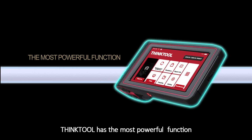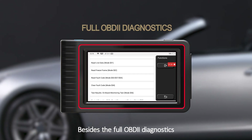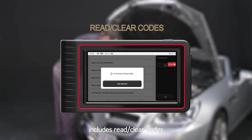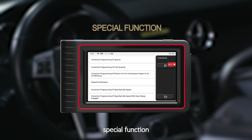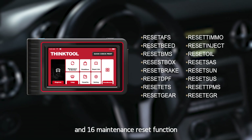ThingTool has the most powerful functions. Besides the full OBD2 diagnostics, ThingTool supports full-vehicle full-system diagnostics, including read and clear codes, live data stream, special functions, actuation test, and 16 maintenance reset functions.